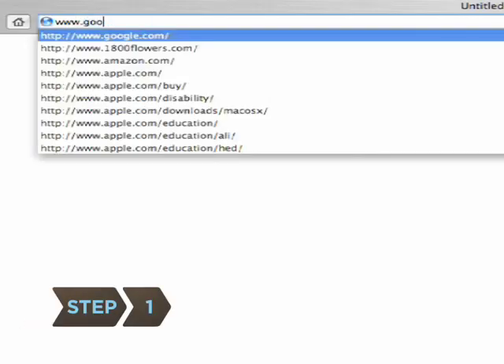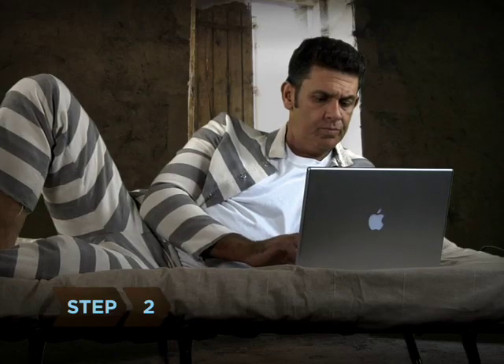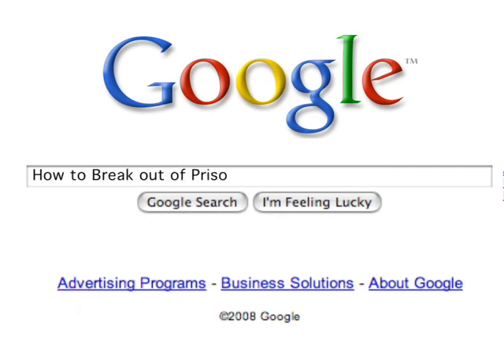Step 1: Go to Google's homepage at www.google.com. Step 2: Type in keywords related to your search. Try to be specific without including too many words.